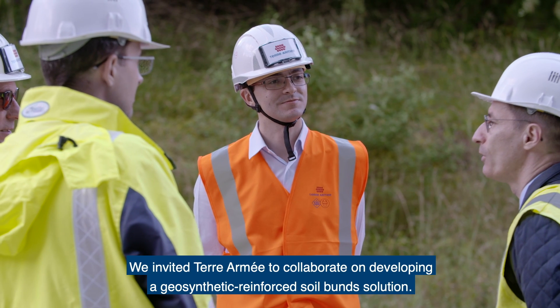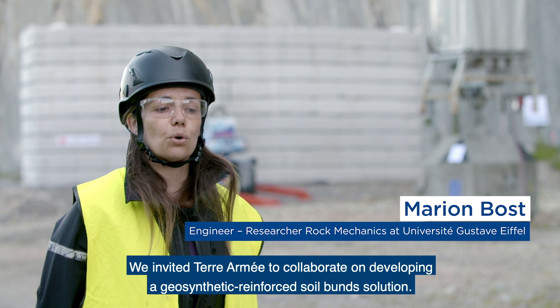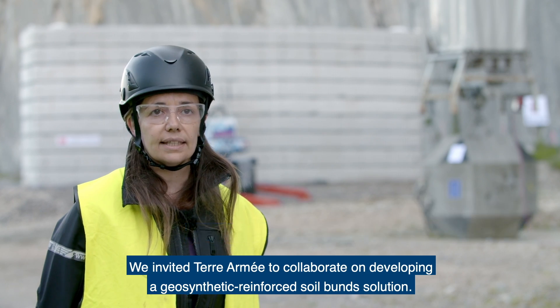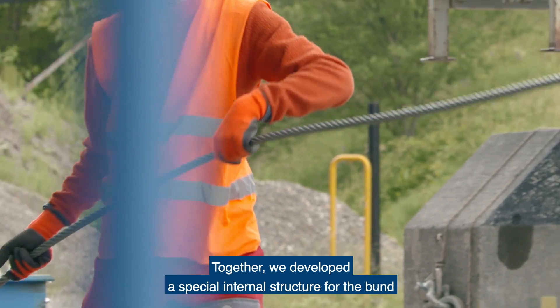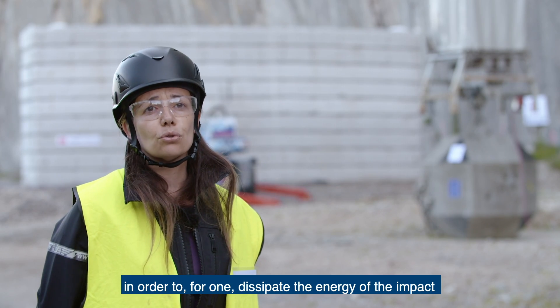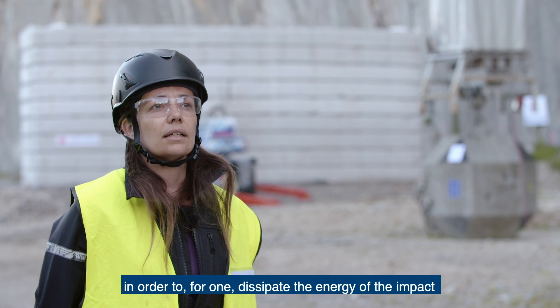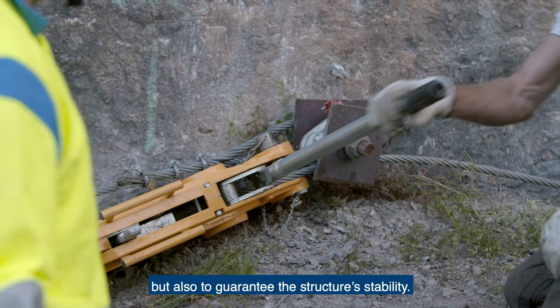We have proposed to Terarmé to develop the problem of reinforced merlons, reinforced by geosynthetics. Together, we have created a particular internal structure for merlons to dissipate the energy of the impact and ensure stability of the structure.